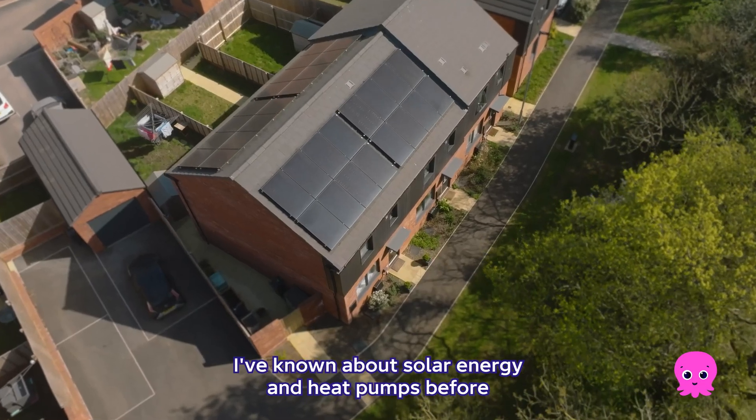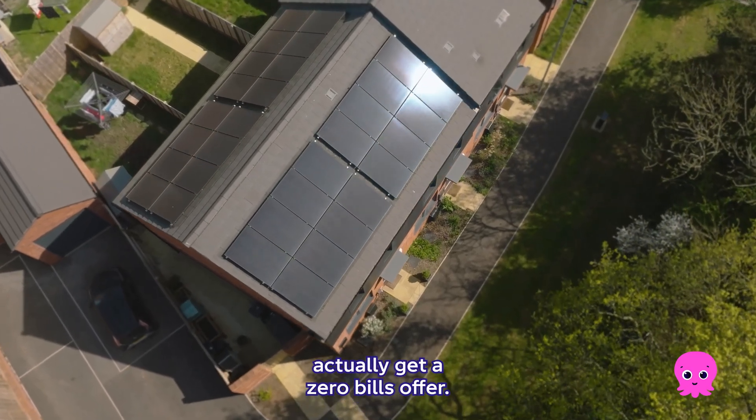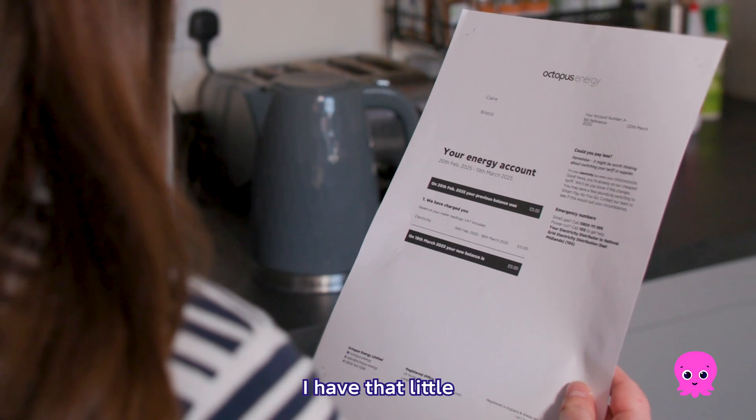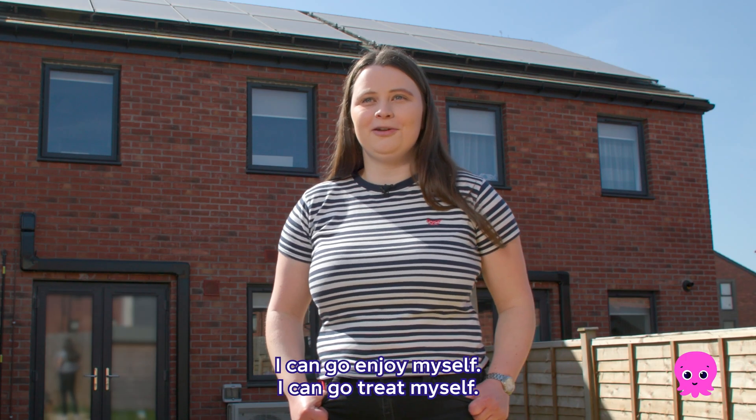I've known about solar energy and heat pumps before but I've never known that I could actually get zero bills. I don't have to worry about paying bills. I have that little extra few hundred quid in the bank account. I can go enjoy myself. I can go treat myself.